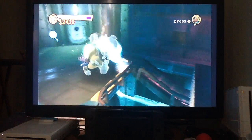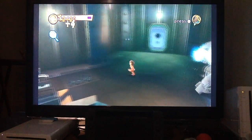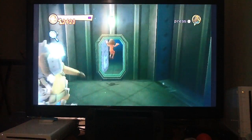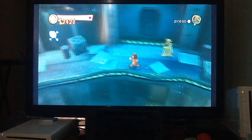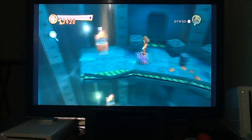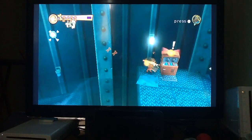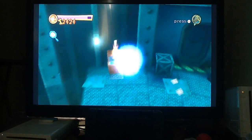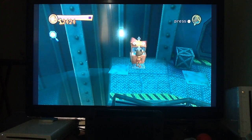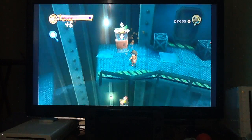Oh my god! Come on, go away! Pull the lever! Open the door! Let's go! That guy is still not done — how much more of this level is there? Never mess with my work, go away! Thank you! Velma! There we go, thank you!